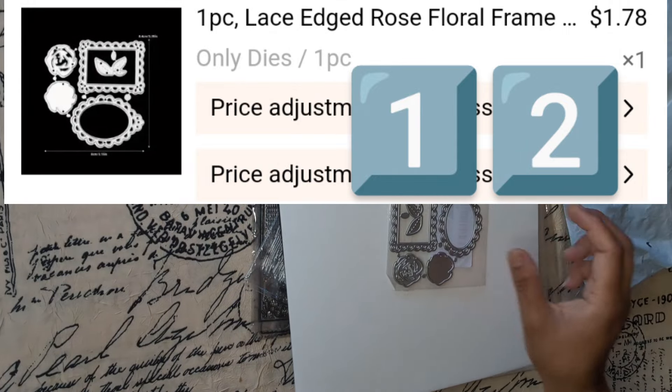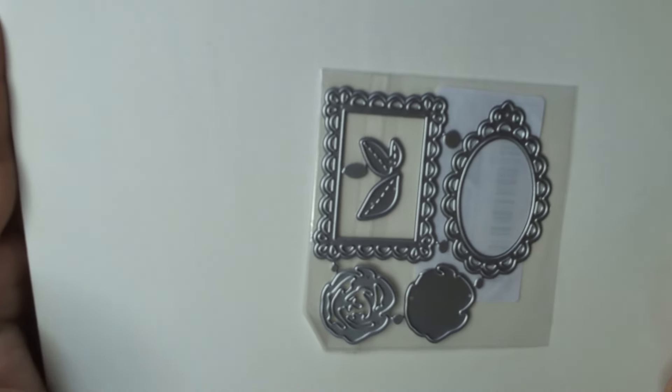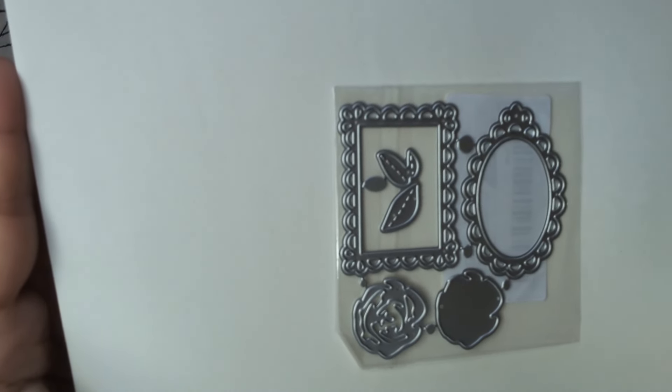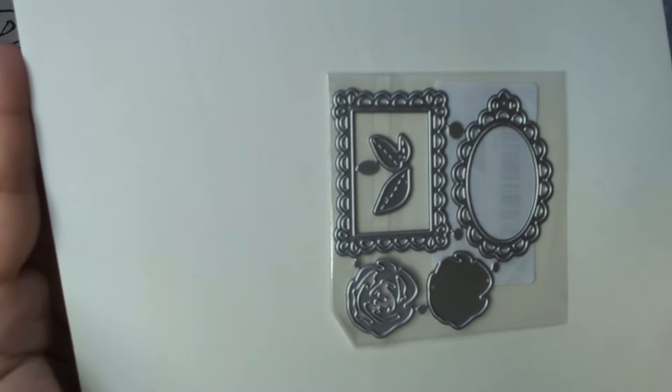And then this one with little frames, a little rose, and little petals — it's really nice. I'm not sure if I already have it, but I didn't want to risk not having it.